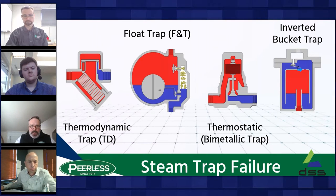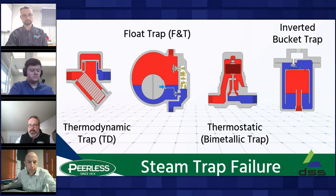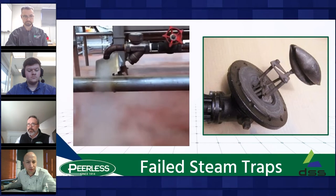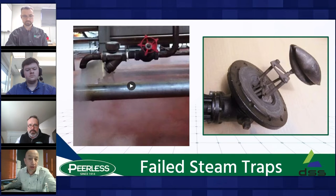First, catching up on failed steam traps — this shows a thermodynamic TD trap failed open, doing what we call motorboating, just blowing steam. On the right is a float-and-thermostatic trap that's had water hammer, which damaged the ball float. That float is meant to be round but has been banged in by the water hammer, and that trap will fail immediately — normally in the closed position — meaning you won't get temperature at your process application.